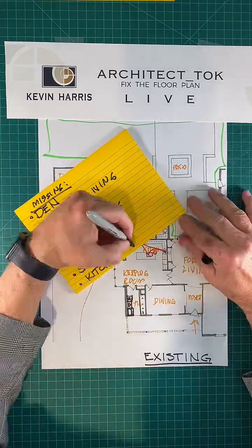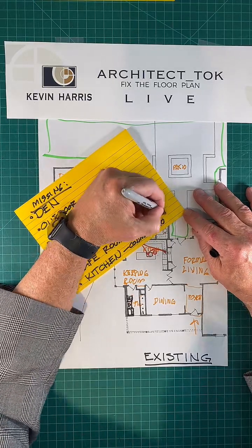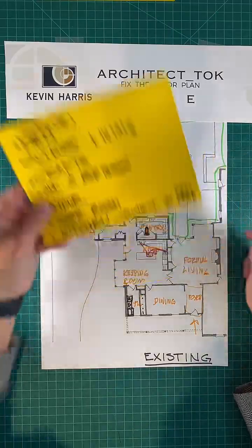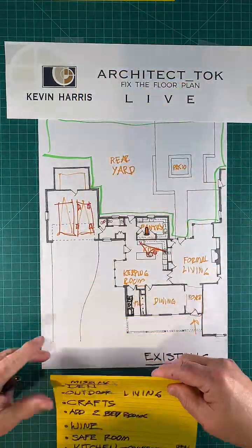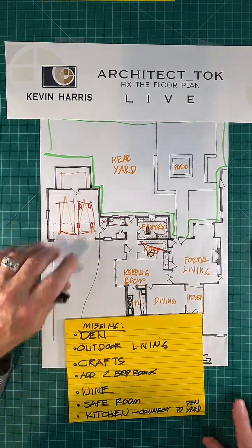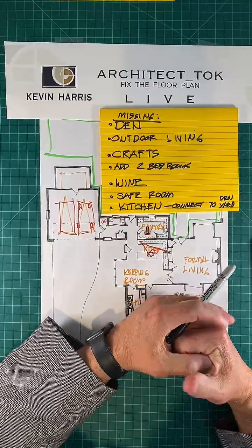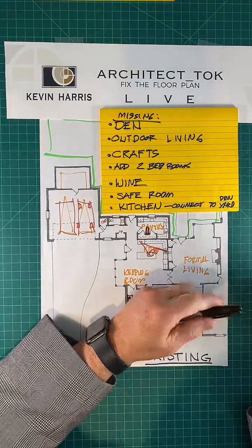So the spaces I want to add: a den, an outdoor living area, a crafts room, two bedrooms, a wine room, a safe room, and fix the kitchen — and connect the kitchen to the den and to the outdoor area. Seven things we're going to add to the house. Let's take a break and answer a few questions. This is Kevin Harris with Architect Talk doing TikTok Live — this is the existing house and these are the things that are missing.